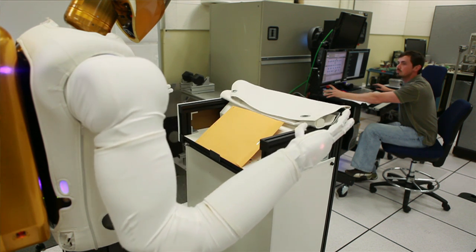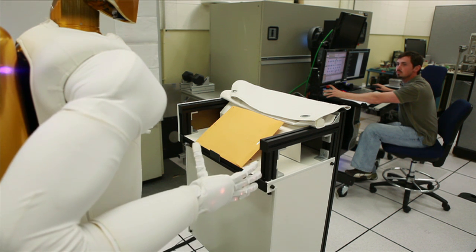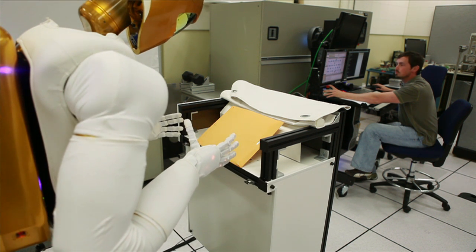We want to use Robonaut in the same exact way on the space station and help the crew out in a lot of those same types of capacities.